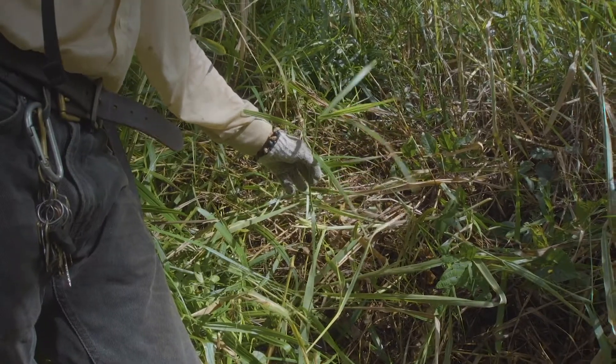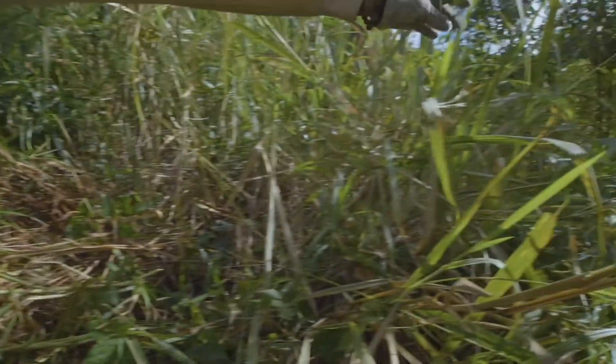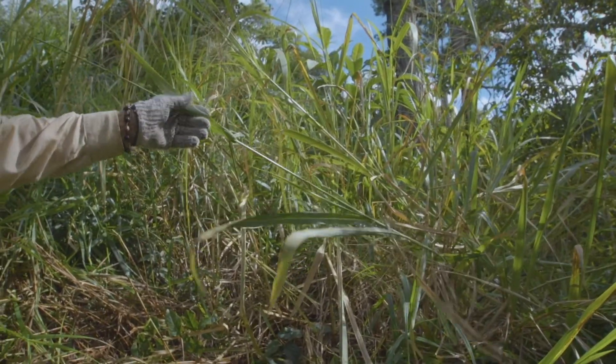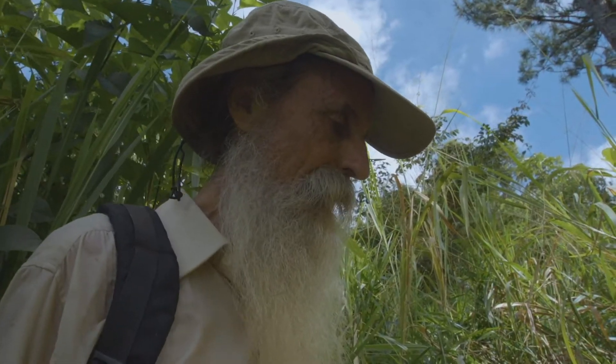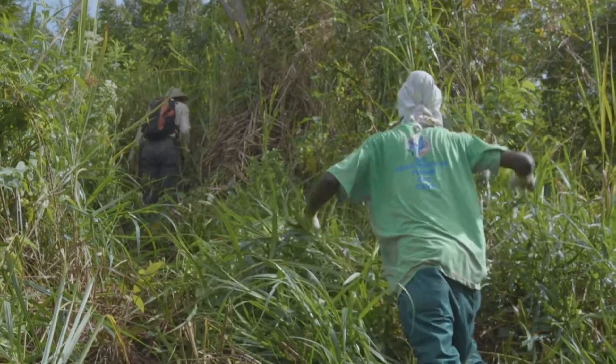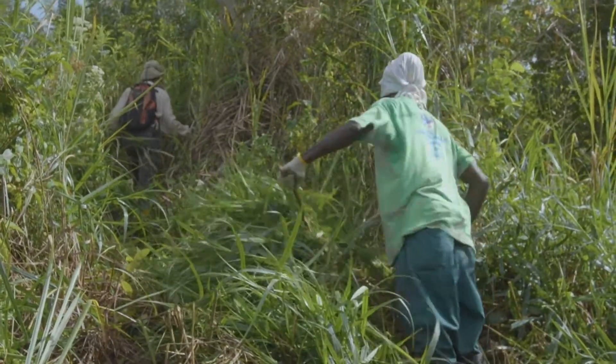We have two main kinds of grasses up here. This one is a razor grass, and then there's the elephant grass, which goes a lot taller but it doesn't do you any harm. There are two valleys, and we are on the ridge in between. As I go up, I keep looking for how the land is falling away on either side of me, trying to stay right on top of the ridge so that it reduces soil erosion.